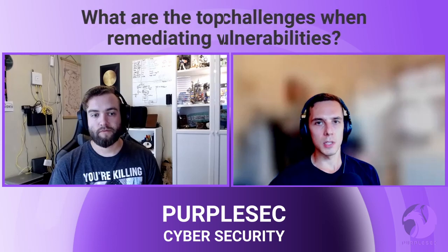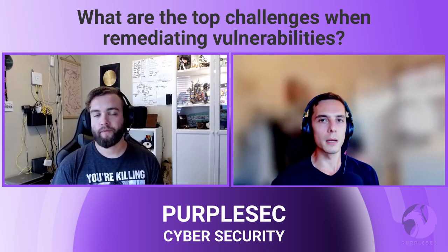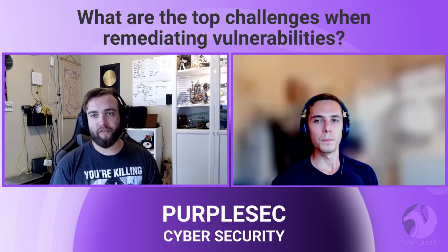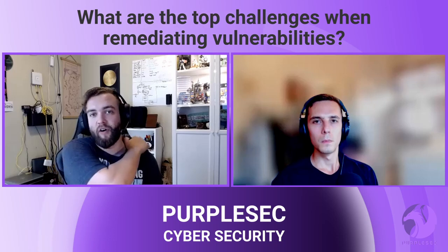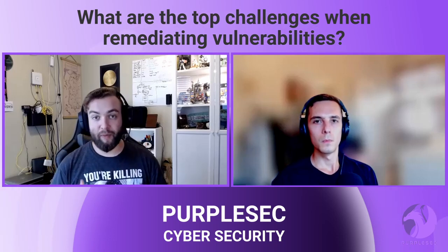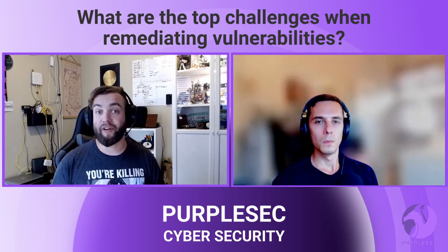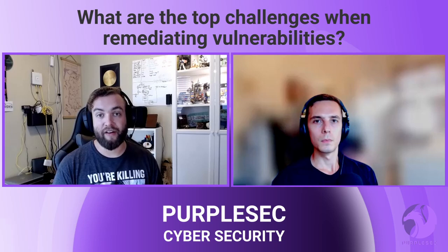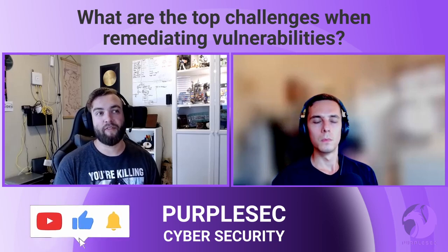Now let's talk about the top challenges seen over the years when trying to get vulnerabilities remediated. First and foremost, a lot of organizations don't have a clear-cut remediation process — they have something that's sort of working but needs improvement. Lack of communication is always a problem, and as we've discussed, communication is extremely important because there are many different people and units with varying technical understanding involved. It really is everybody's concern. A big one also is supporting end-of-life systems longer than they should be supported.